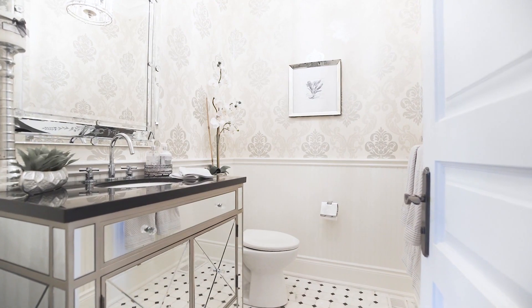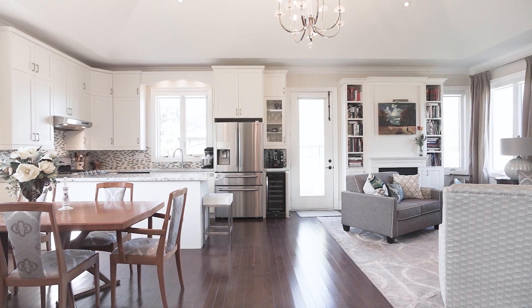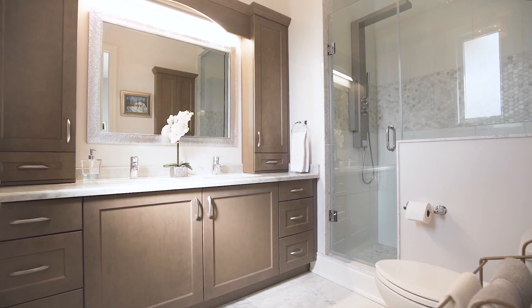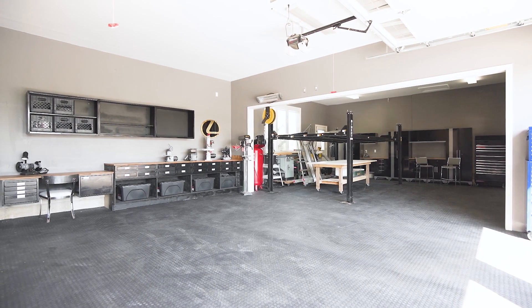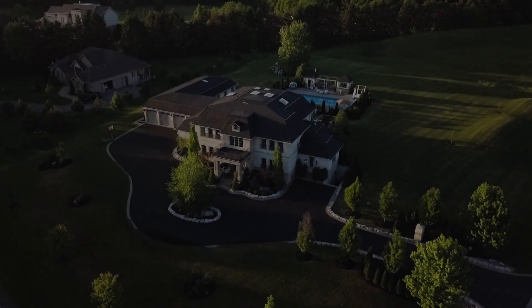The 2,400 square foot in-law suite is years ahead of its time — so rare to find. Ideal for live-in families or short-term guests, their space is all their own. 8-car garage facility for the car enthusiast and collector. The extraordinary is here. Cherish your dream home at 111 Lakewoods Drive for a lifetime.